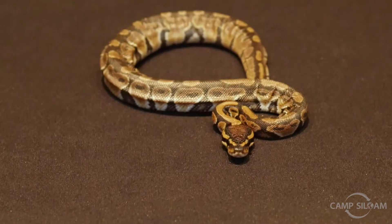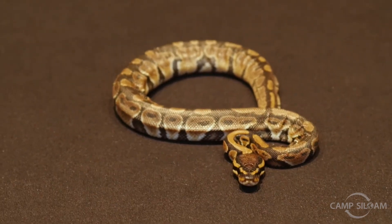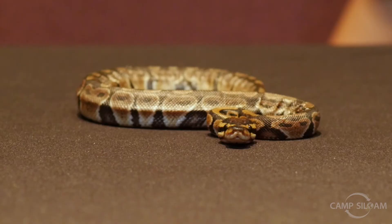Her head is diamond shaped, and some of you know that here in America when a snake's head is diamond shaped it means that they are venomous. But where she is from — Madagascar — it means that they are non-venomous, because the venomous and non-venomous are switched.